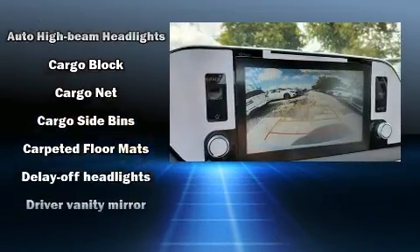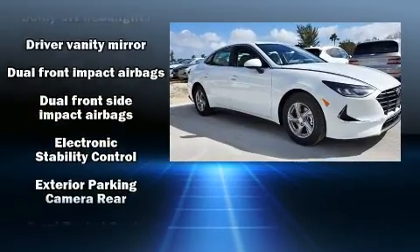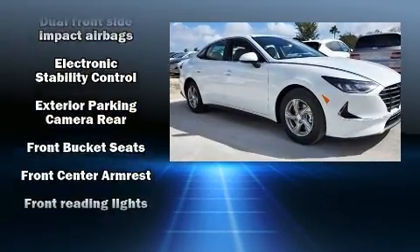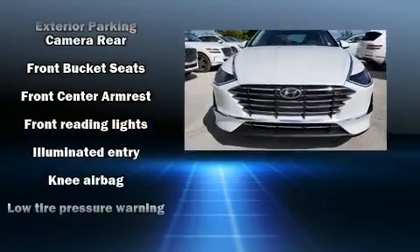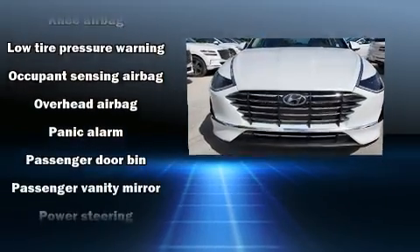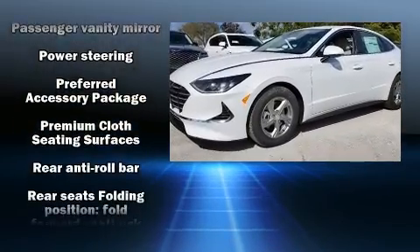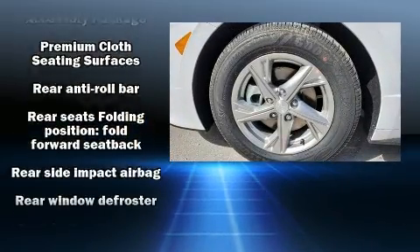Hyundai also prioritized safety and security by including dual front impact airbags, head curtain airbags, traction control, anti-whiplash front head restraints, a panic alarm, and four-wheel disc brakes with ABS. Brake Assist technology provides extra pressure when applying the brakes.